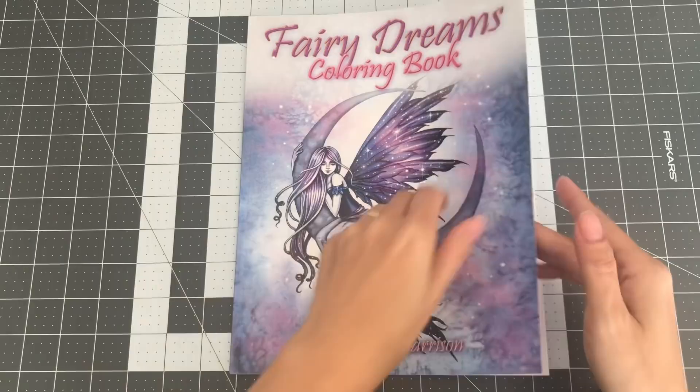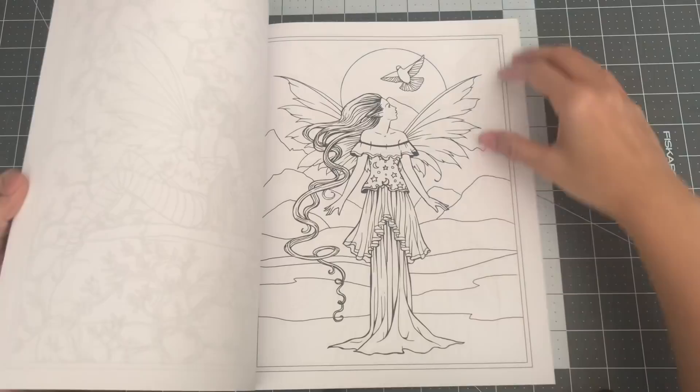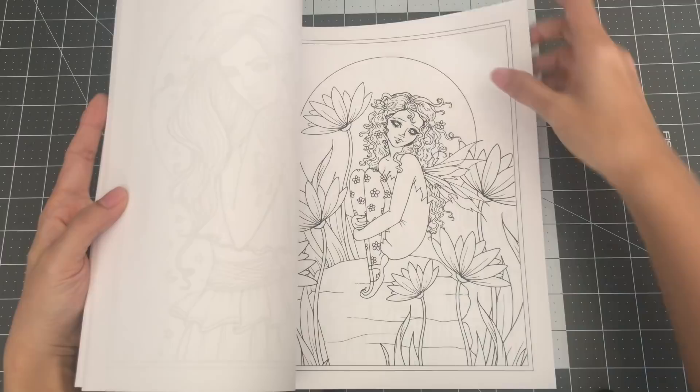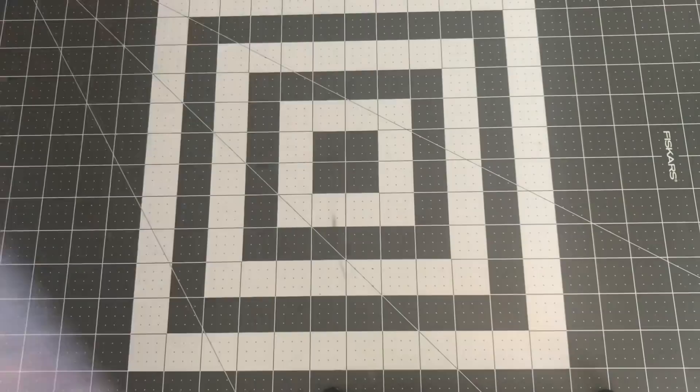The next one from Molly is Fairy Dreams Coloring Book. You'll notice that all of my Molly Harrison books are line art — I did not get any of her grayscale books because I'm not really comfortable with grayscale. I'm a lot more comfortable coloring line art and putting in my own shades. So this is Fairy Dreams Coloring Book.